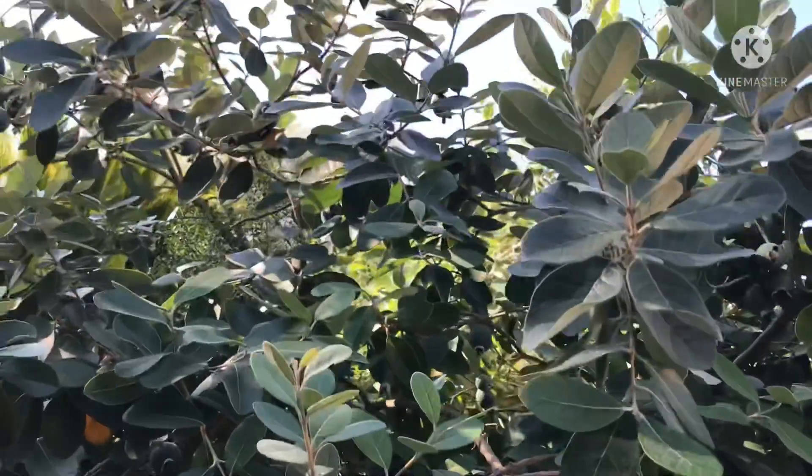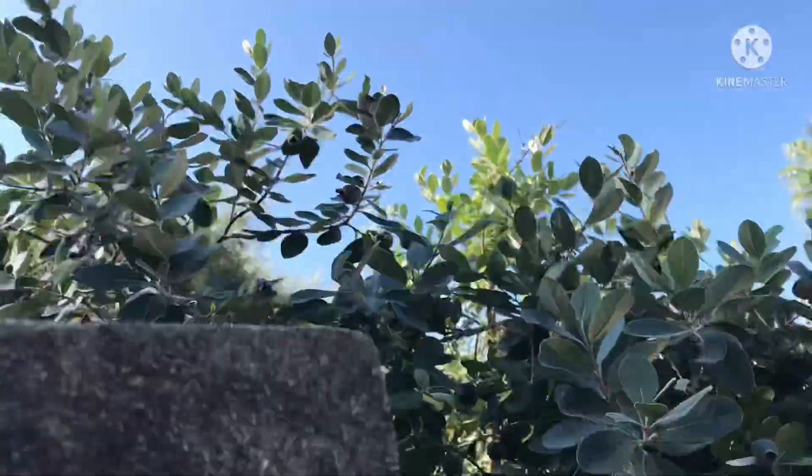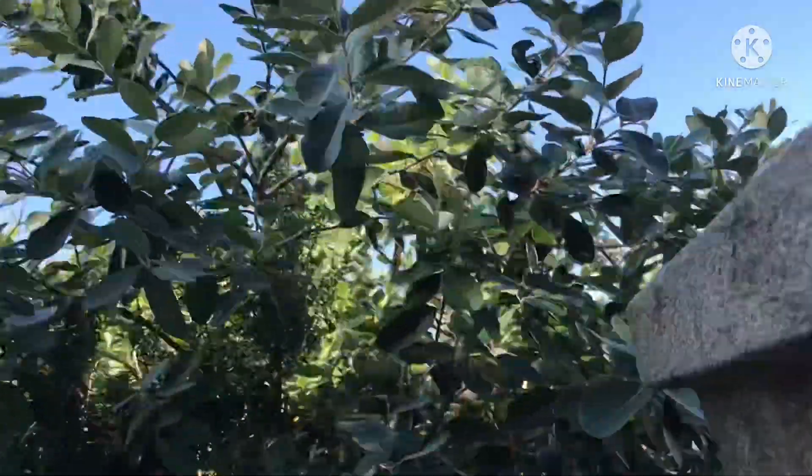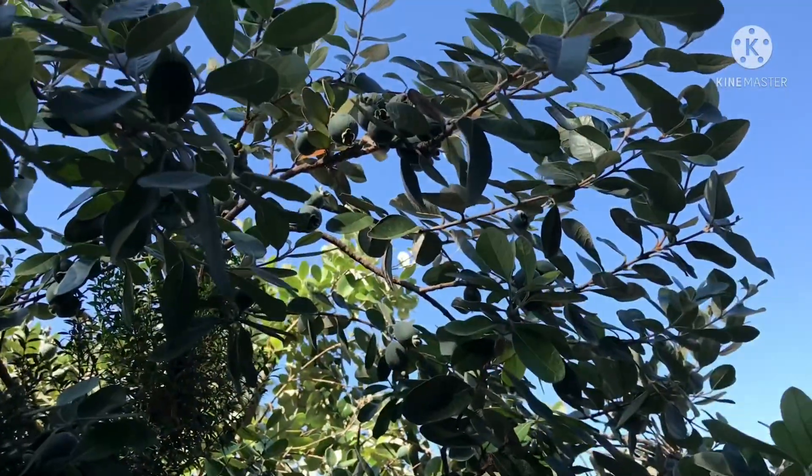I found a decent sized Feijoa, or pineapple guava, plant in fruit. It's got quite a lot of fruits on it.